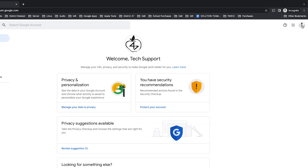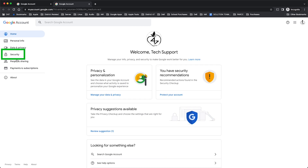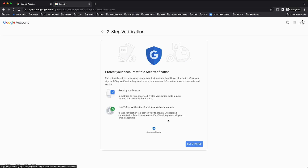You do this by going to the security settings, manage your Google account, click security on the left side, then click the section to turn on two-step verification, and follow the prompts.